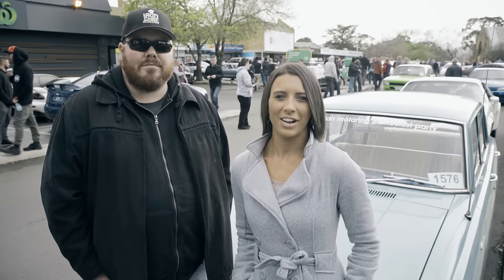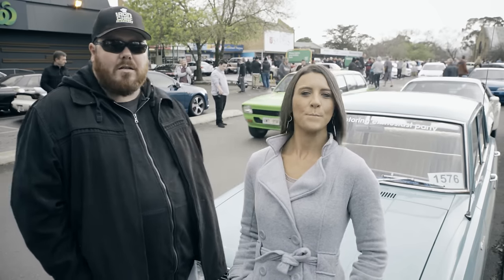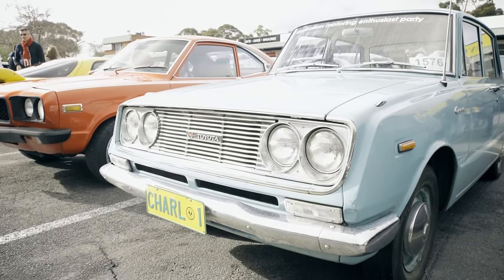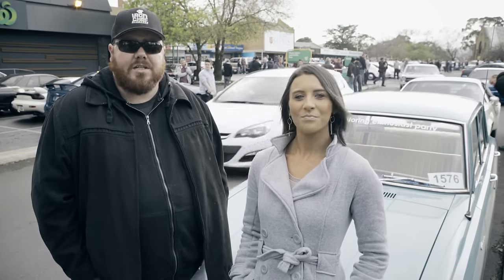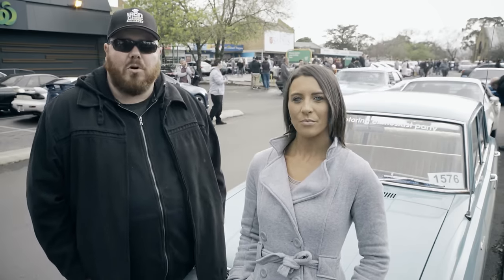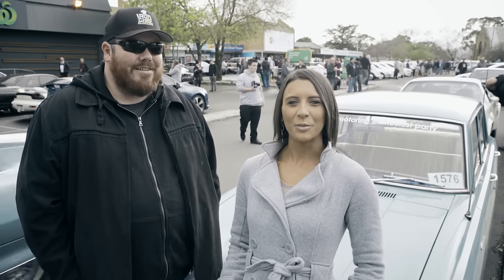Hi everyone, I have Nathan here with me today. Now Nathan, what car do you have with us? I've actually got my Pop's old Corona — it's a '67 Corona, or RT40 as they call it. And how long have you had this for? I've been custodian of it for about 15 years. But yeah, technically it's a one owner car — my grandfather bought it new and yeah, been in the family ever since. Awesome, a bit of history behind it which is always nice.